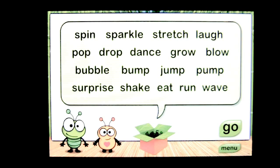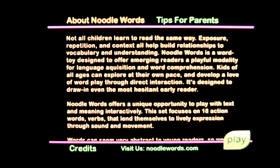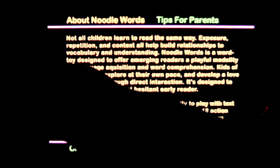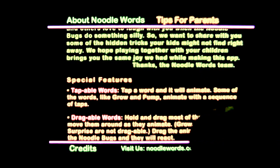You can actually see all the words that are in the box by tapping on there. You can go back into the box or tap on the main menu. The menu opens a text area with some options — About Noodle Words, where you can scroll through and read about the app. There are also tips for parents highlighted in green, and once you tap on that it turns yellow, giving you great information on how to use the application.